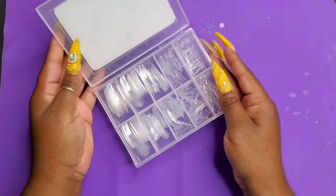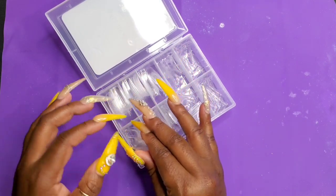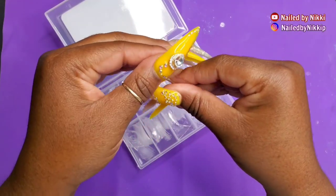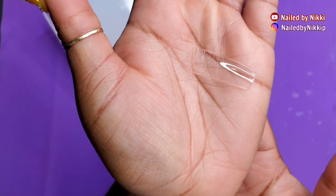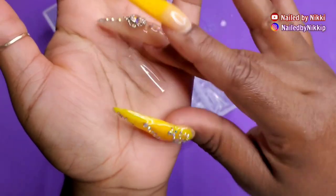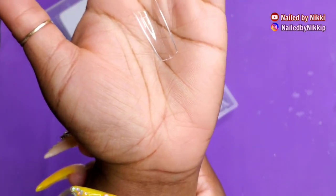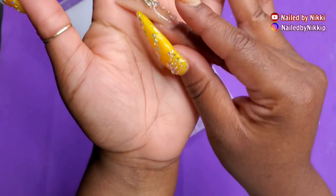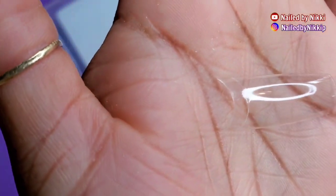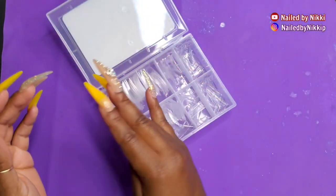They are so nice — let me show you guys. I think this is the largest size. These tips are so nice. First of all, they're clear, and I love a good clear tip. Look at that nice little curve. With these nail tips you can get a nice tapered square, turn them into coffin, or use scissors to turn them into stiletto — you can get any shape you want. I'm showing you the top side and underside up close.